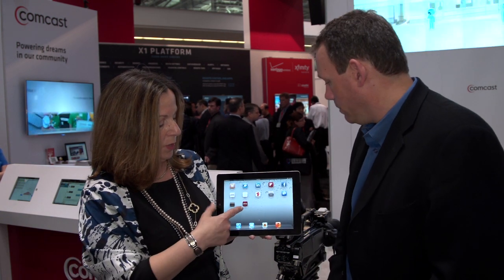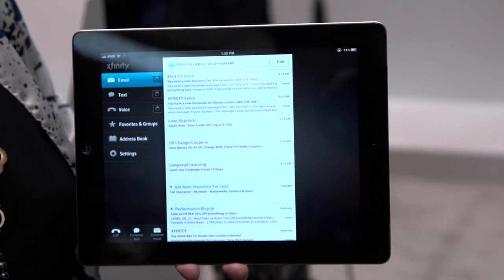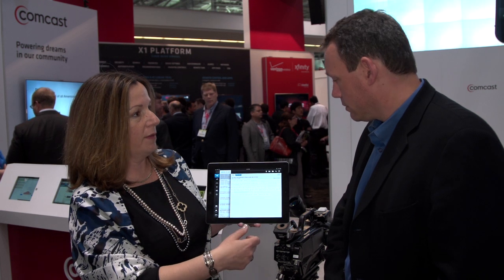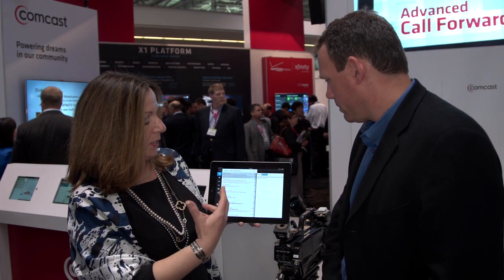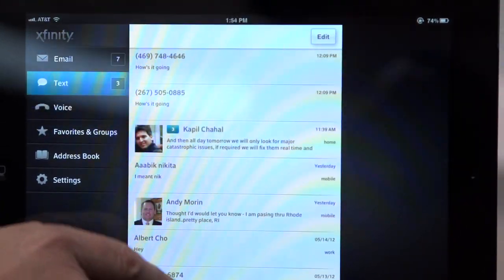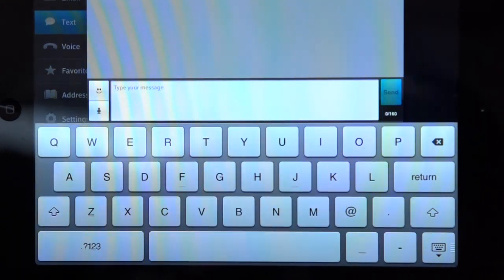Let me show you how it works. We've redesigned our app — this is the Xfinity mobile app — and you'll see it has a much cleaner look and feel. This is obviously just email. We do voicemail transcriptions, so if someone calls and leaves a message, you can get a voicemail transcription sent to any email you like. And in our text messaging, messages are sorted by conversation thread.